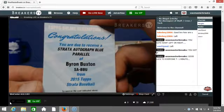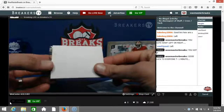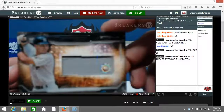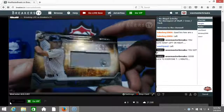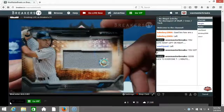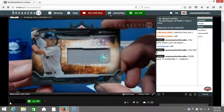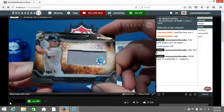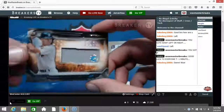Nice hit Adam. Derek Jeter game worn jersey authentic memorabilia with the sticker — nice looking card. It's got some ink on it though. So Adam Lackey's box held a Derek Jeter game worn jersey card. Sleeve and top load them up.